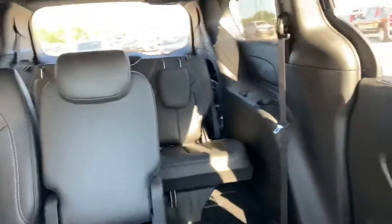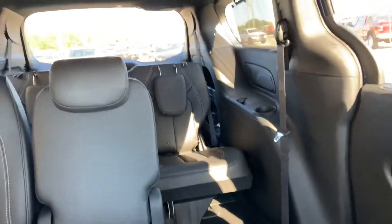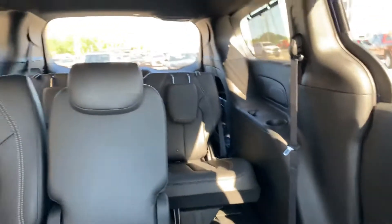One of the things that I do love about these Pacificas is the amount of room that you have in them. You can see your backseat right there and then your third row as well. And I'll get out and we'll walk around and show you the trunk space, and then I'll wrap it up real quick.